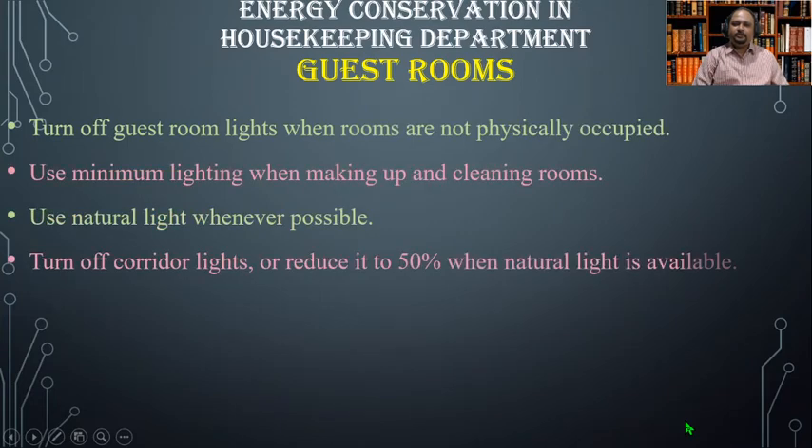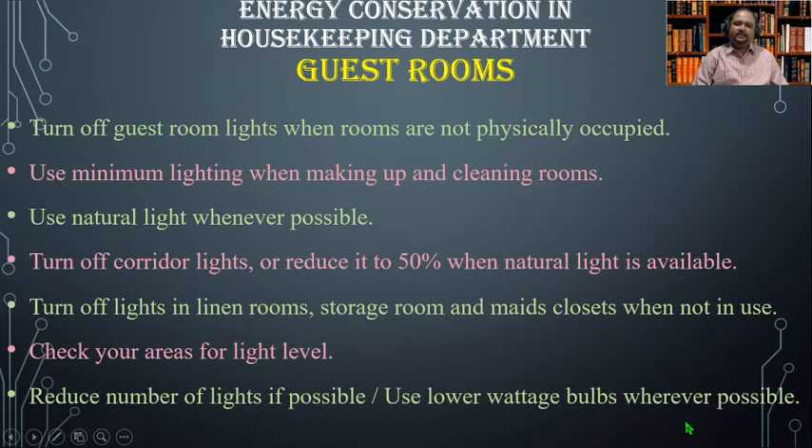For guest rooms: turn off guest room lights when rooms are not physically occupied. Use minimum lighting when making up and cleaning rooms, and use natural light wherever possible. Turn off corridor lights or reduce them to 50 percent when natural light is available. Turn off lights in linen rooms, storage rooms, and maids' closets when not in use.